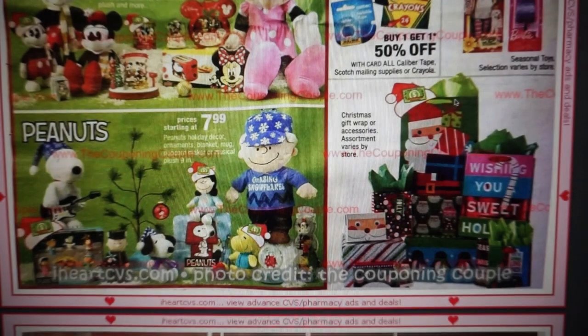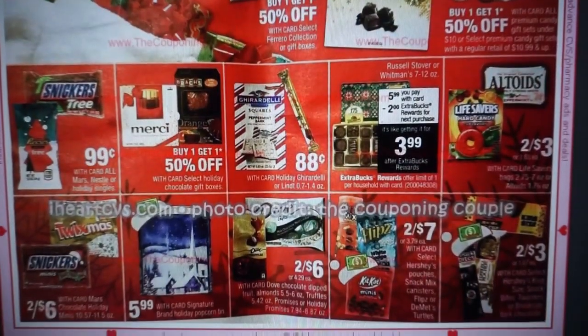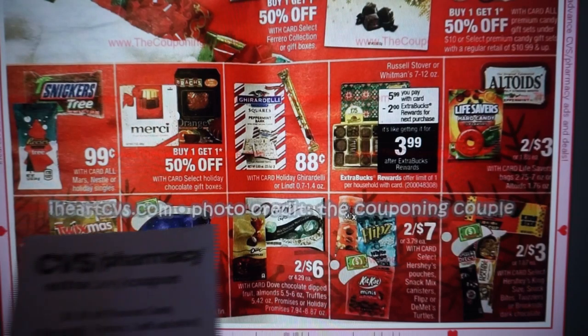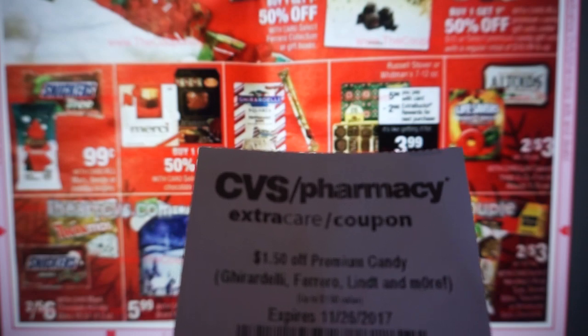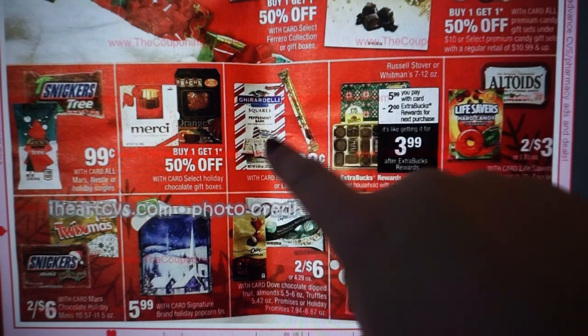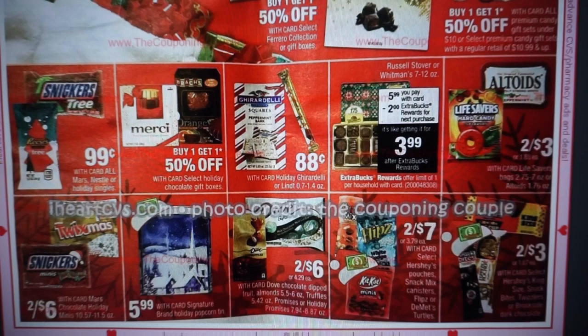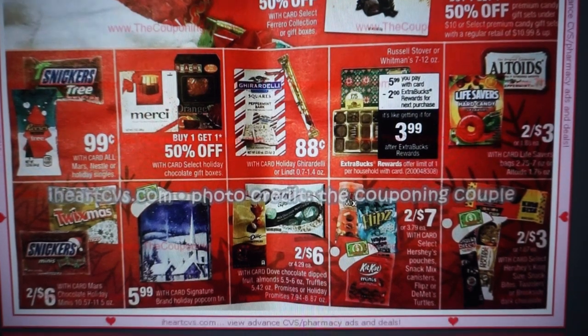Holiday gift wrap and accessories like bows are included in the cash card — just look for the holiday hat. There's a $1.50 off any premium candy CRT — Ghirardelli, Ferrero, Lindt, and more. We have Ghirardelli squares for $0.88, so if you buy one of those, your coupon should be adjusted down to $0.88, making it a freebie — a good way to use that coupon for a little stocking stuffer or gift.